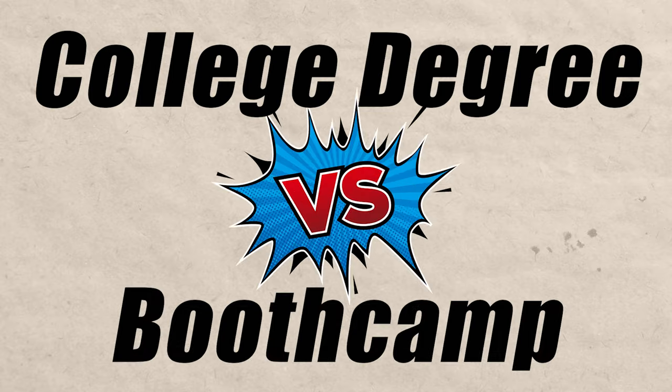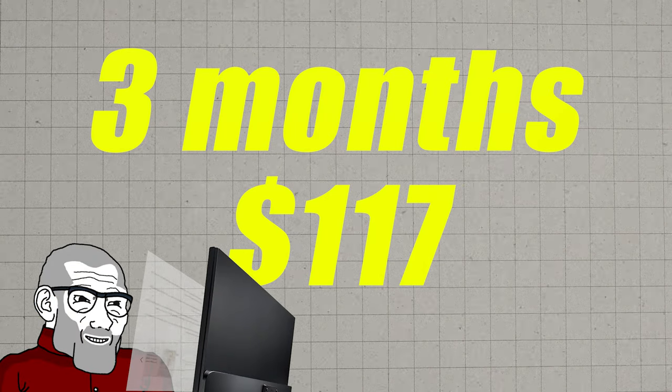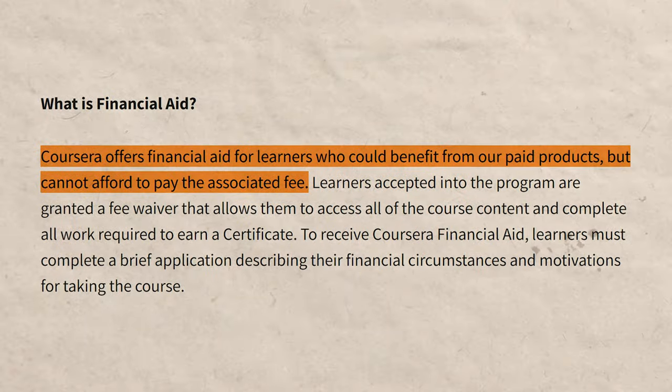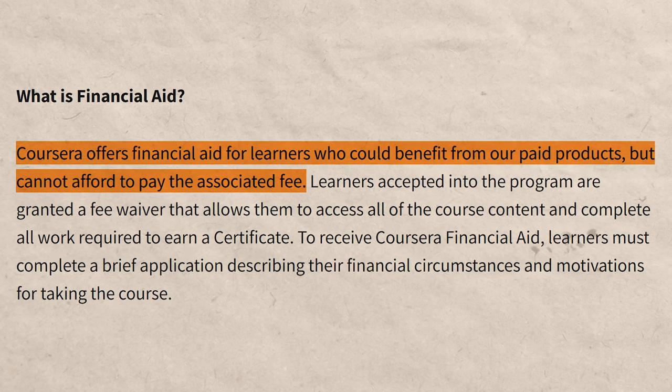Next, let's talk about the cost. College costs about $100,000 and bootcamps typically cost $10,000 or more. Coursera at $39 a month — if it takes you three months, that's about $120. If six months, that's $234. If two months, that's about $78. Obviously very affordable. Coursera also offers financial aid if you can't afford the $39 a month, and they do approve people quite often. This price is for the US and Canada; if you live in another country, it typically will be less. Coursera gives you the first seven days for free, and as long as you cancel within those first seven days, you get a full refund.